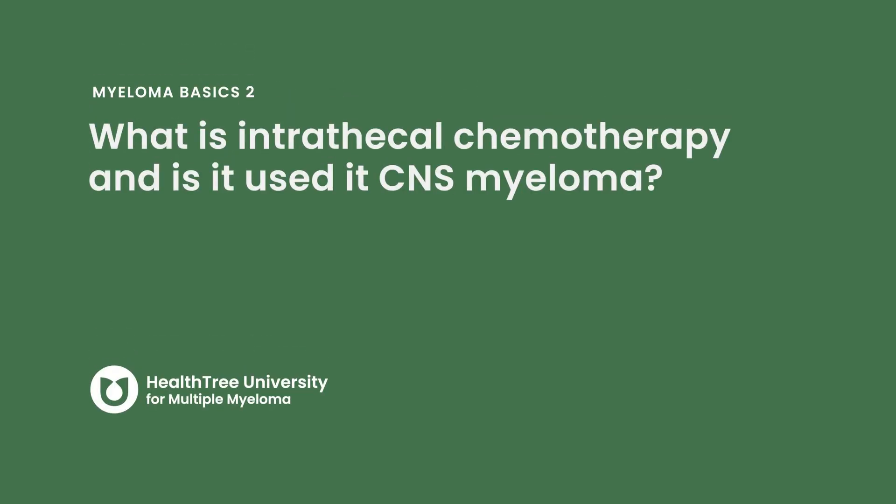There is new interest in finding systemic agents that can cross the blood-brain barrier, but in general the outcome is not great, and this is an area of great need — an unmet need — in myeloma.